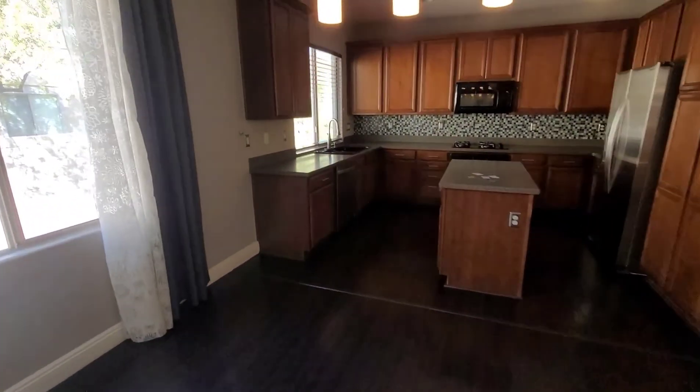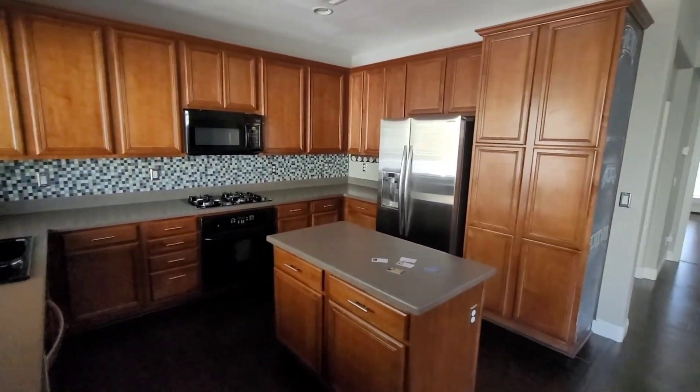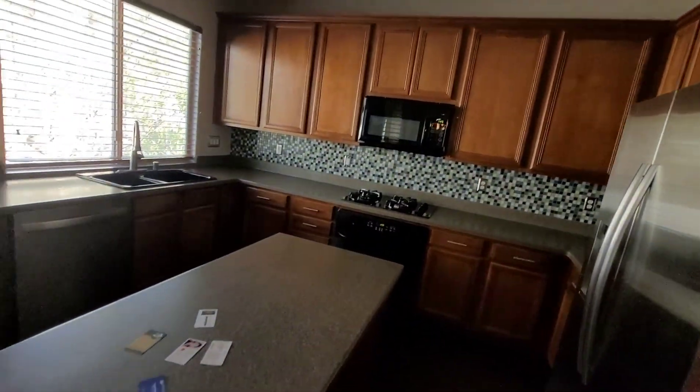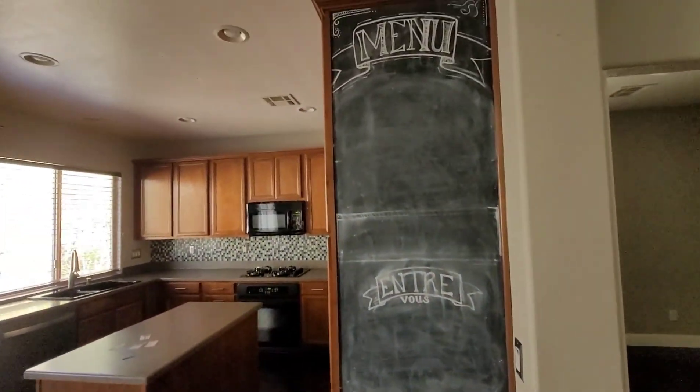Nicely upgraded kitchen. Cabinets are great — that's an easy stain if you wanted to change them to white. Looks like you have a quartz counter, and the backsplash — that's kind of cool too.